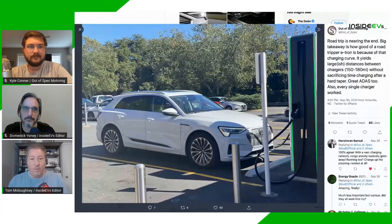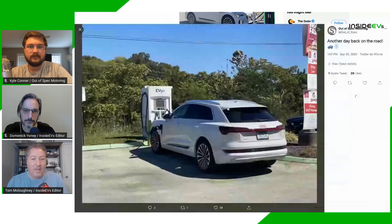Very few if any EVs hold such a high charge rate for so long. That's partly why Audi has such a big battery buffer — there's still around 15 kilowatt-hours left in the pack, so it can sustain a very high charge rate all the way to 100%. Many other EVs use all or nearly all of their pack capacity and cannot take a high charge rate above 90% because it creates unbalanced cells and other problems. We've got to give Audi kudos for that.